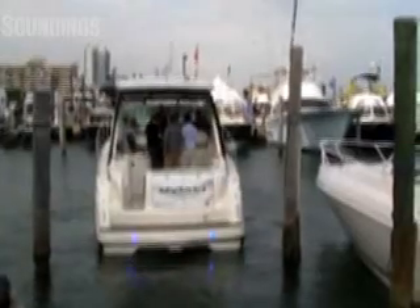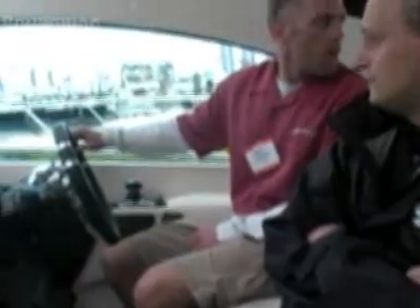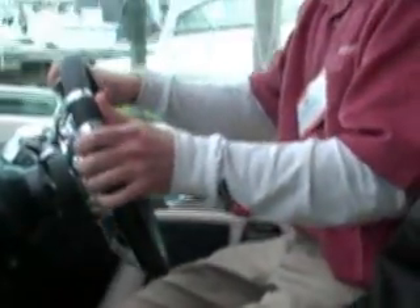Mercury Marine's concept boat offers something completely unexpected: quiet power. The 42-footer features hybrid propulsion running on either diesel, electric, or both. Soundings writer Chris Landry and I were on board as the concept vessel slipped its lines and motored quietly out of its slip for a sea trial.